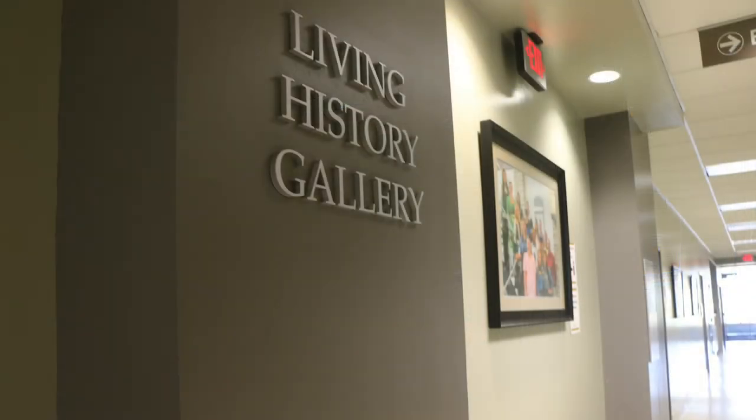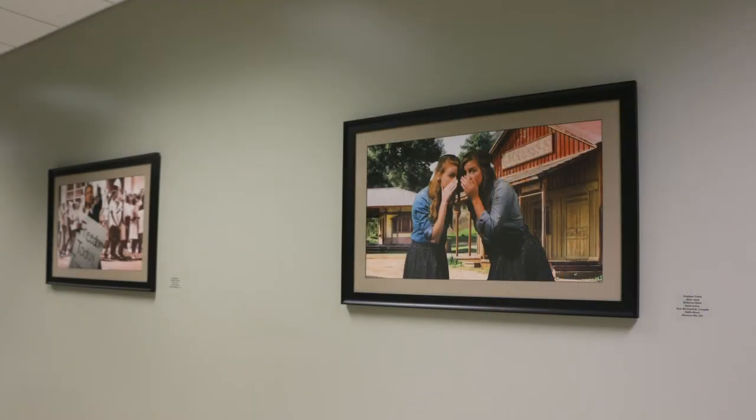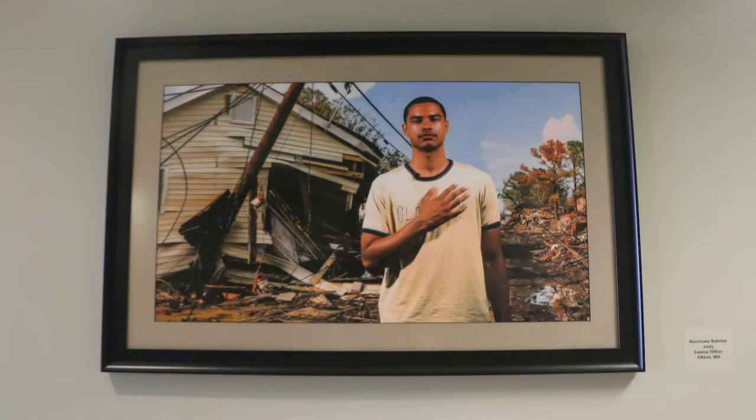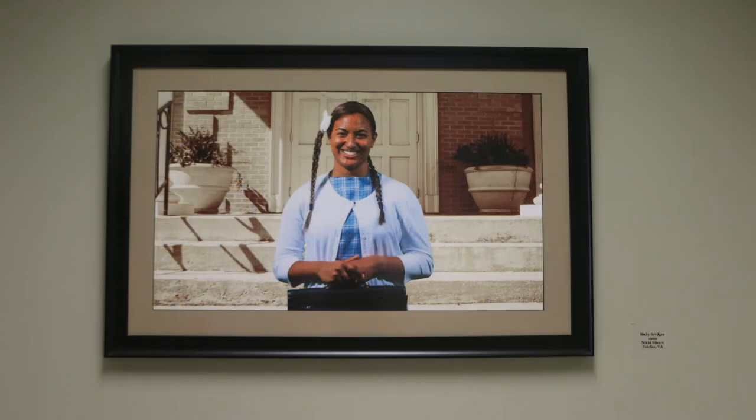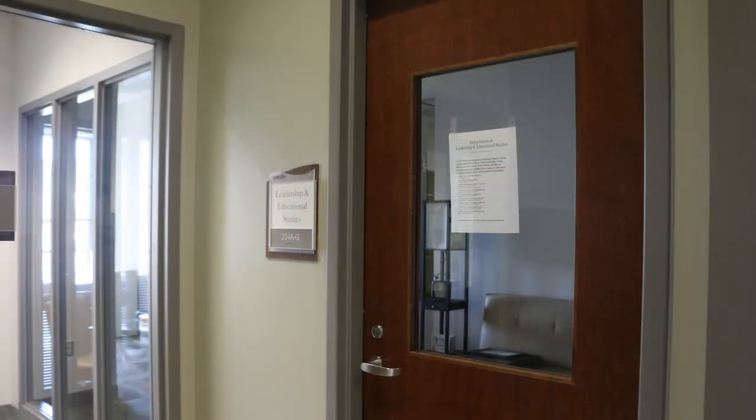On the second floor, we also have our living history museum. The living history museum was completed in a media literacy class required by all education majors. Each photo depicts a specific time in history and there are opportunities to engage with relevant technology that can be used in your career. Also on the second floor, we have the leadership and educational studies department, which houses most of our graduate programs and certificates such as instructional technology, higher education, library science, and school administration.